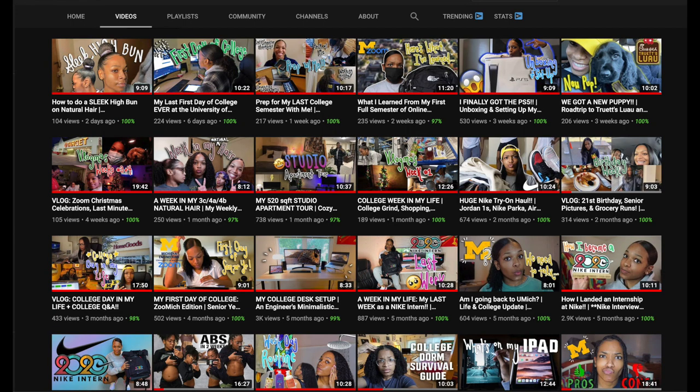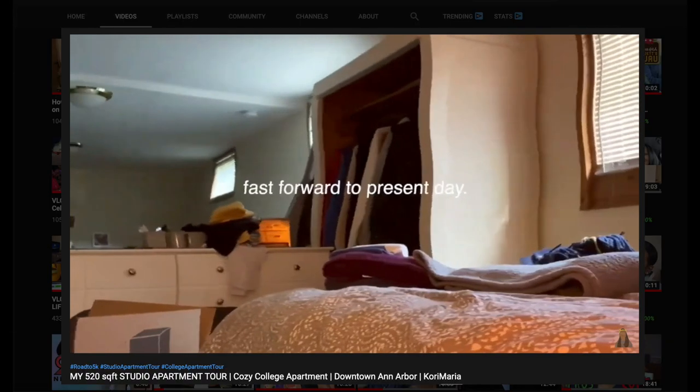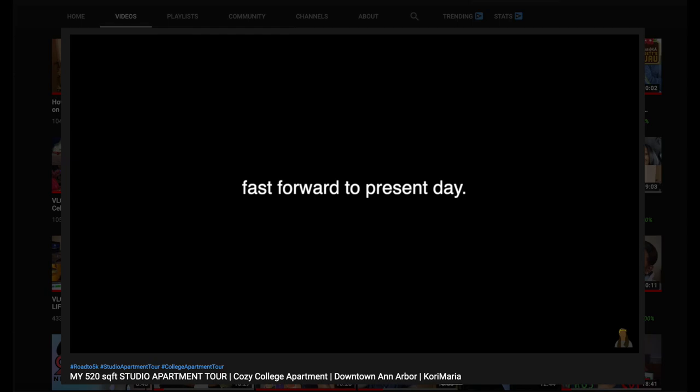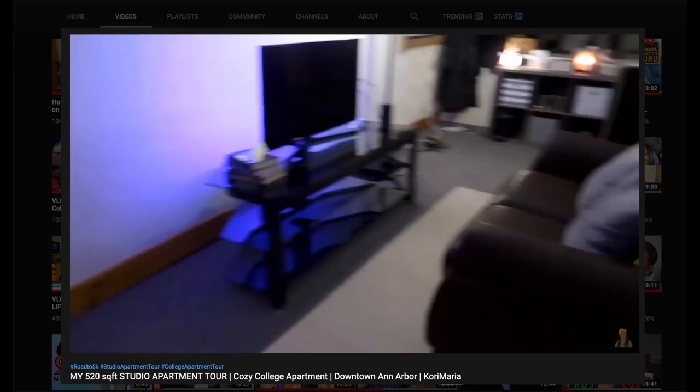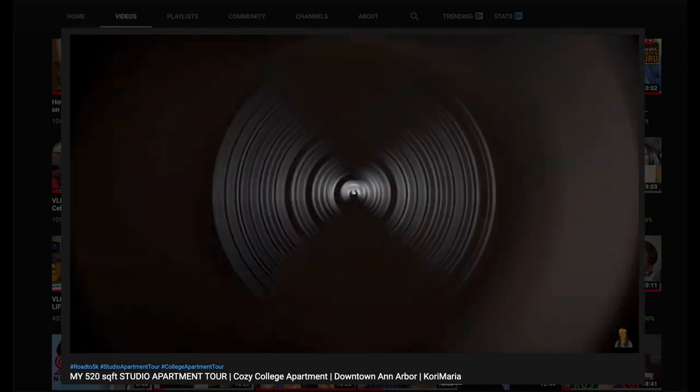Hi guys, do y'all remember the apartment tour I filmed about a month ago? It looked a little bit like this. Does that ring a bell? So today I'm going to be showing you guys how I furnished that whole place while staying within a budget of $700. I'm spilling all the tea about how I stayed within this budget, so keep watching.